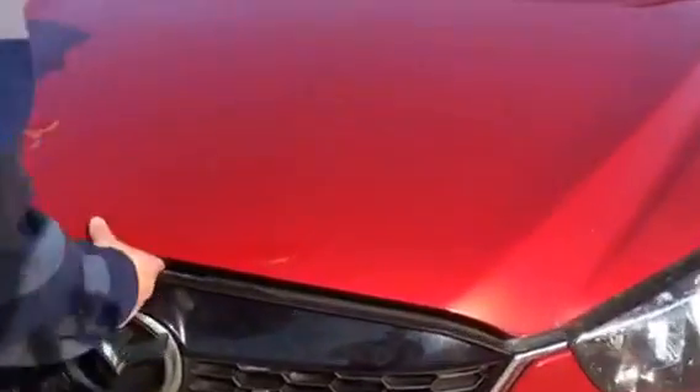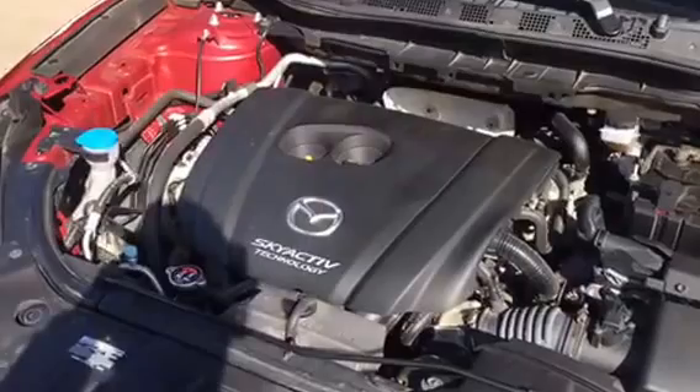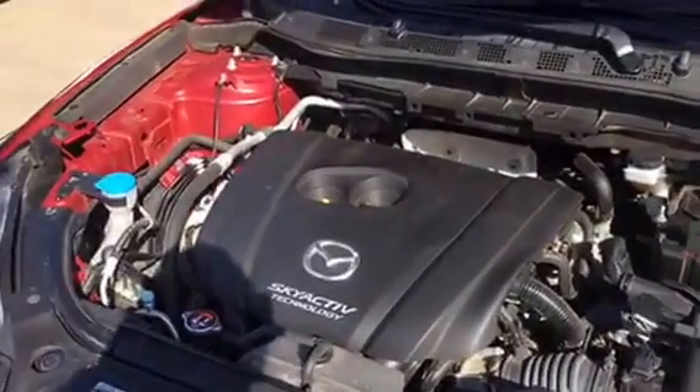Let's go underneath the hood. There we go. You got the 2.5 liter four cylinder engine, so you're going to get up and go no problem — about 170 horsepower.